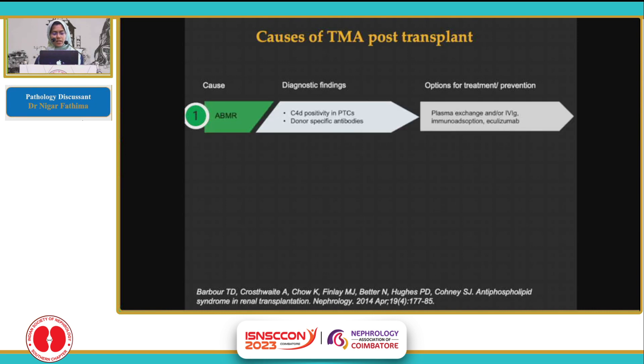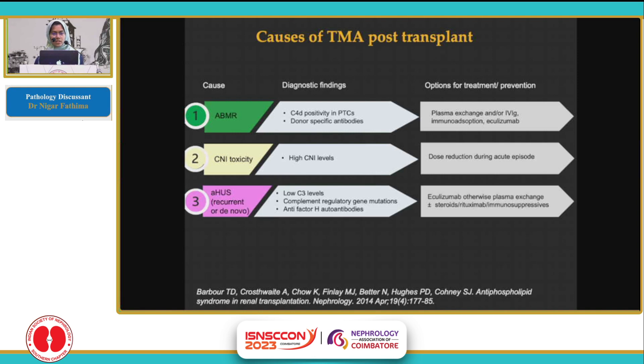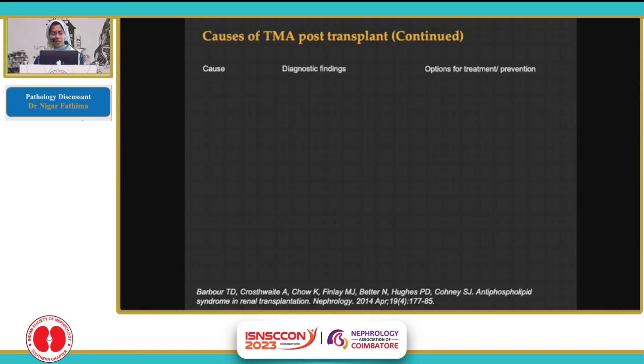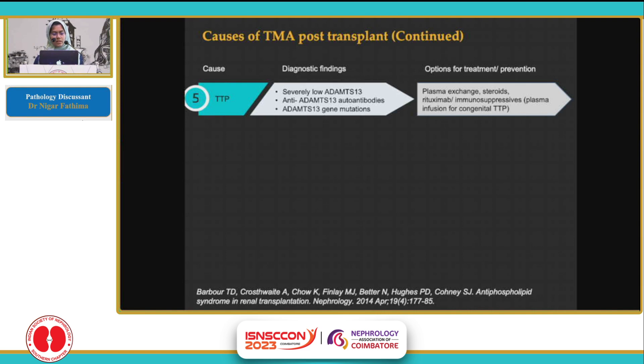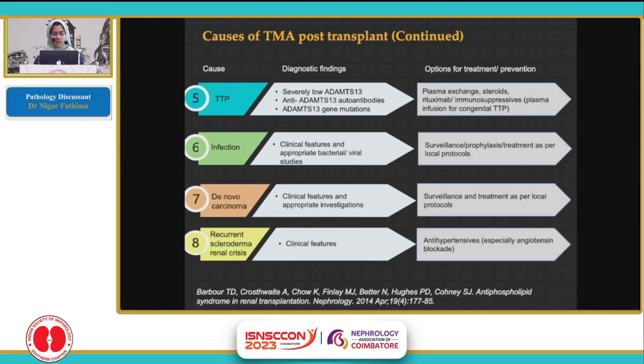The first cause is ABMR, whose diagnostic findings include C4D positivity in the PTCs and DSA positivity. CNA toxicity is characterized by high CNA levels. Atypical HUS — either recurrent or de novo — which could have low C3 levels, and mutations in complement regulatory genes and anti-factor H antibodies. Anti-phospholipid antibody syndrome with a positive lupus anticoagulant and high titers of anti-cardiolipin and beta-2 glycoprotein. TTP and other causes, and a few rare causes include infection, de novo carcinomas, and recurrent scleroderma renal crisis.